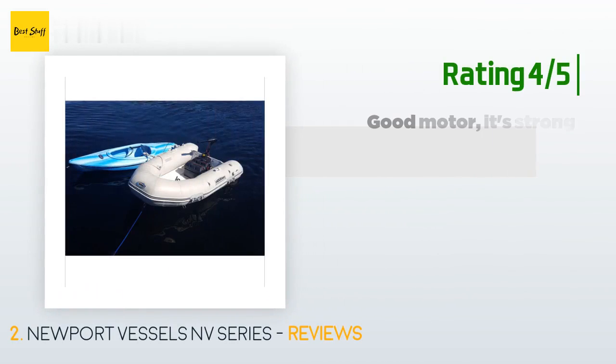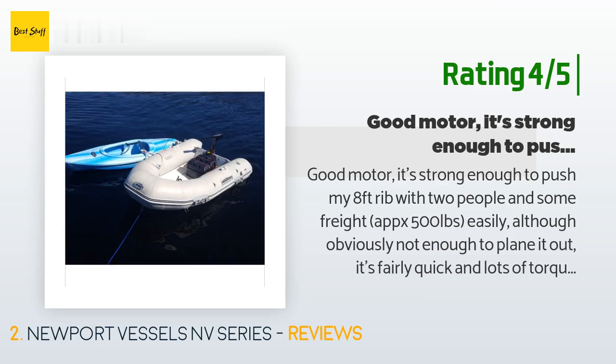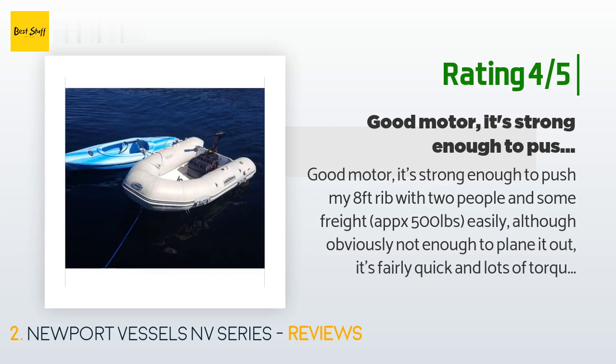Another happy customer said: 'Good motor. It's strong enough to push my 8-foot RIB with two people and some freight — approximately 500 pounds — easily, although obviously not enough to plane it out. It's fairly quick with lots of torque on all settings. In the ocean, it's nice that it's silent, makes for a fun cruise with good conversation. It's also capable of slowly pushing my 6,000-pound, 25-foot hardtop cruiser on the highest setting in calm conditions around an anchorage. In my 8-foot RIB tender, which weighs about 150 pounds empty, I've used two Optima Bluetop D31M batteries — 75 AH x 2 equals 150 AH.'